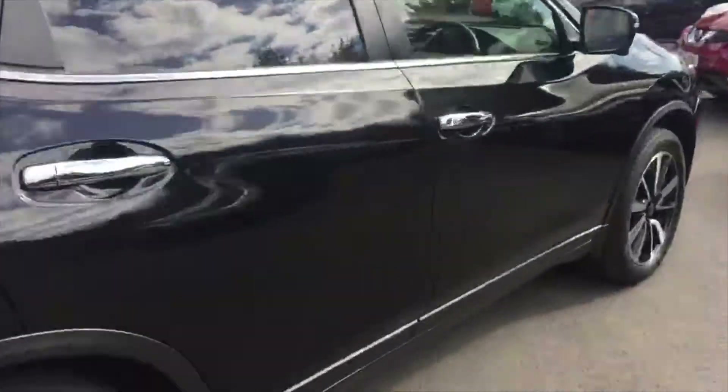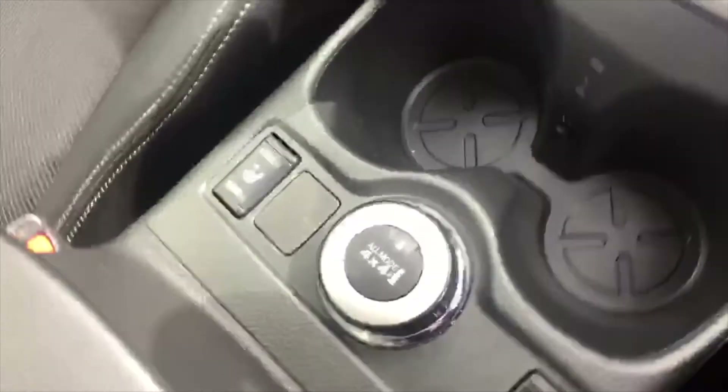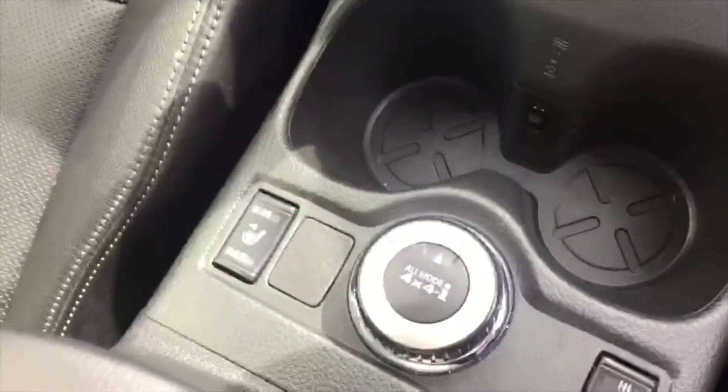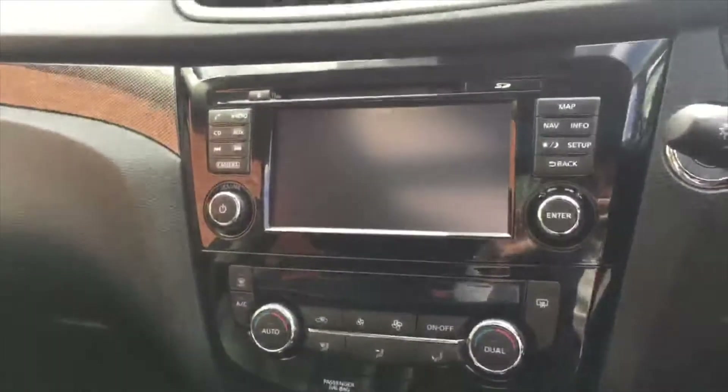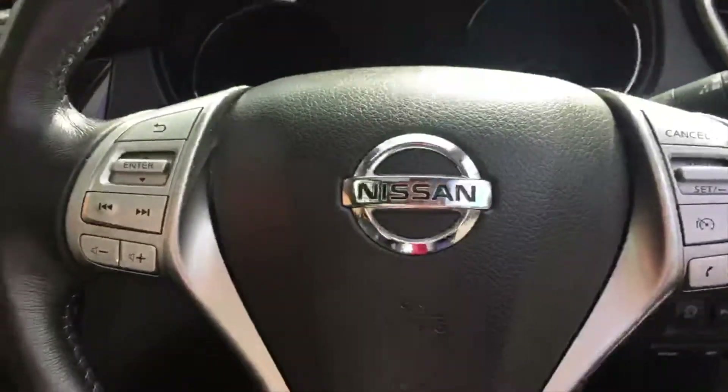This car has only got 21,000 miles on it — very low mileage. Inside you'll find heated leather seats, and you can see the 4x4 mode selector right here, which you can turn to automatic, on or off. There's also a 360 camera, navigation, and steering controls.